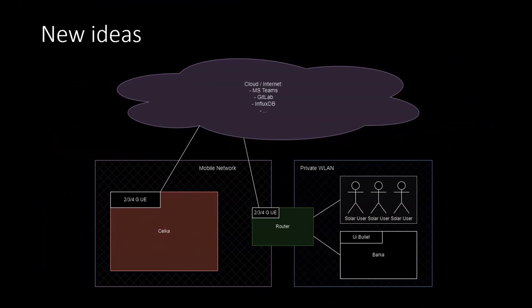This is our idea for the solution covering both use cases. We still have the same sort of cloud infrastructure with databases and connectivity. Because we'll have internet access basically everywhere with this solution, we can access different services such as MS Teams for documentation and GitLab, in case you want to check something quickly or push a new software iteration. For Celka, we're planning to deploy a mobile network modem supporting 3G and 4G networks — maybe not 2G since the throughput is probably too low, though the hardware we have does support it.